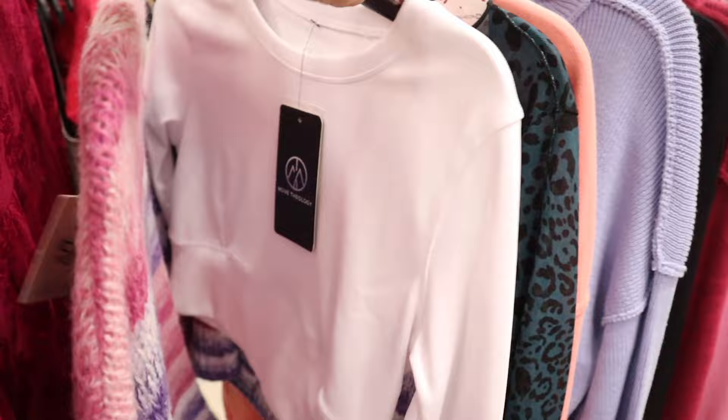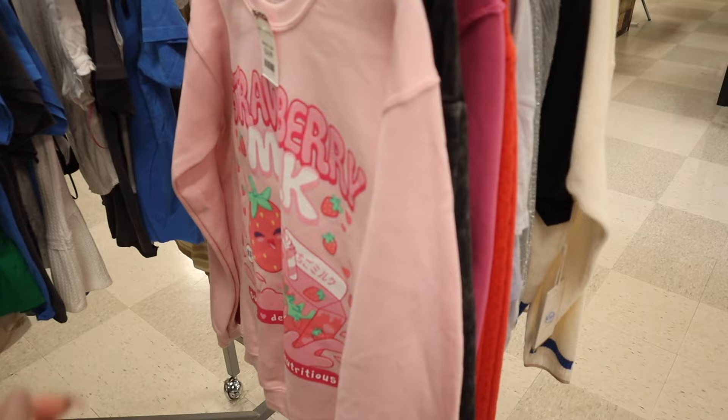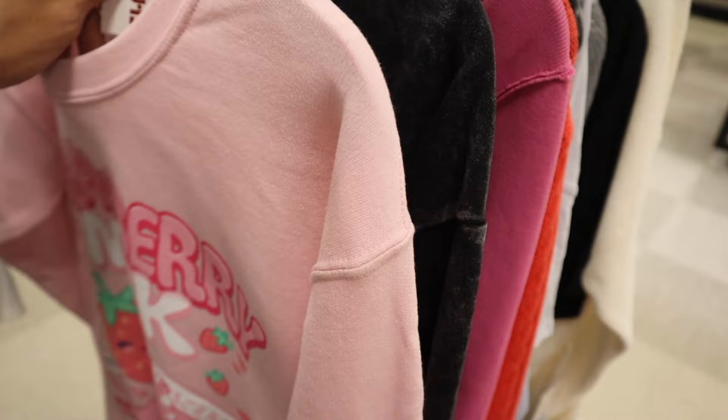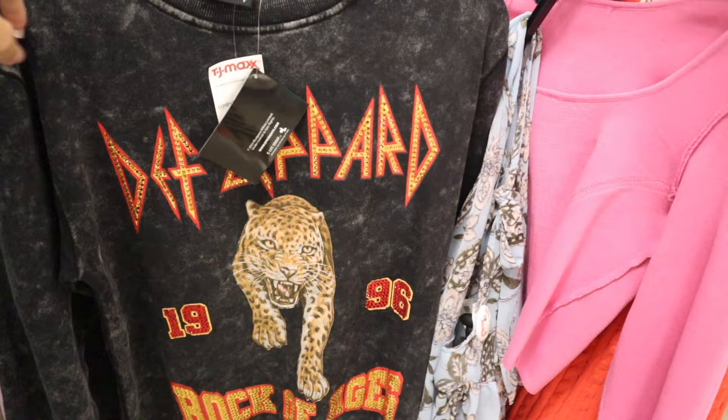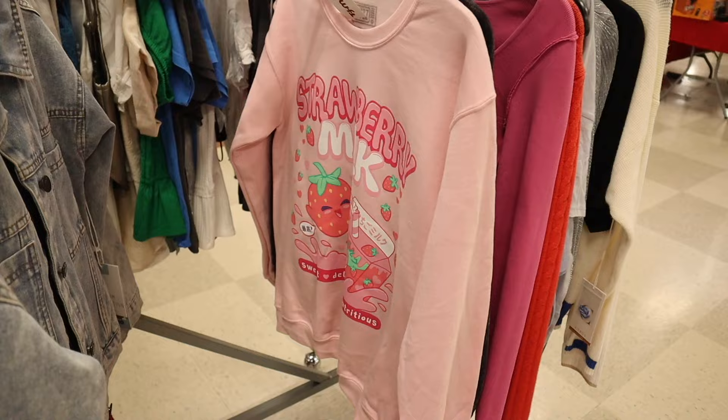On the other side, a sweater for $20, some vests, and cardigans for $16. Oh my gosh — look at this strawberry milk top for $15! I love everything about it. There's also a tiger graphic top that says 'Rock of Ages' with gold bling for $15 in a size small. But honestly I love the strawberry milk one — so adorable.